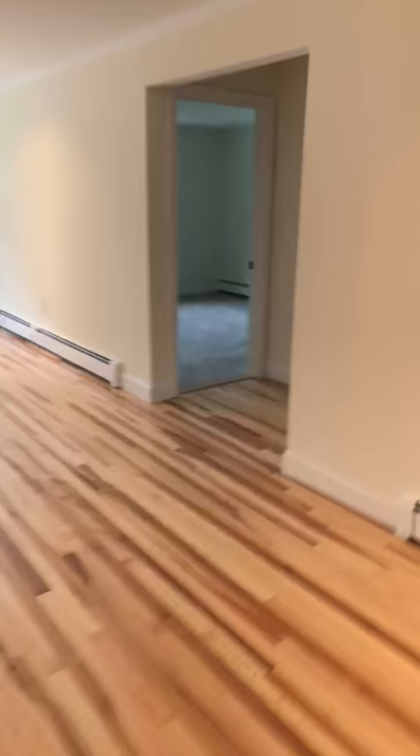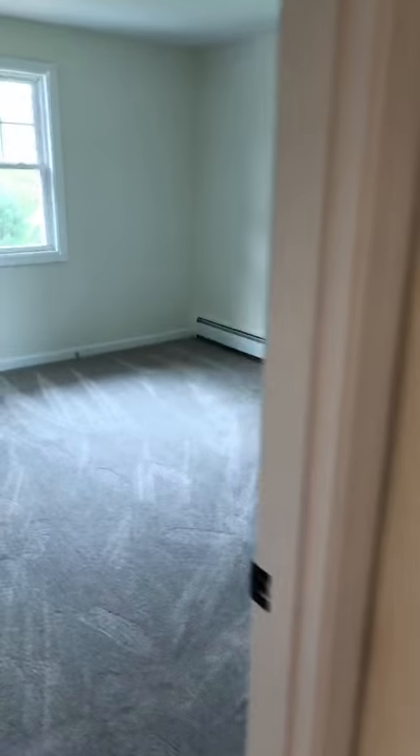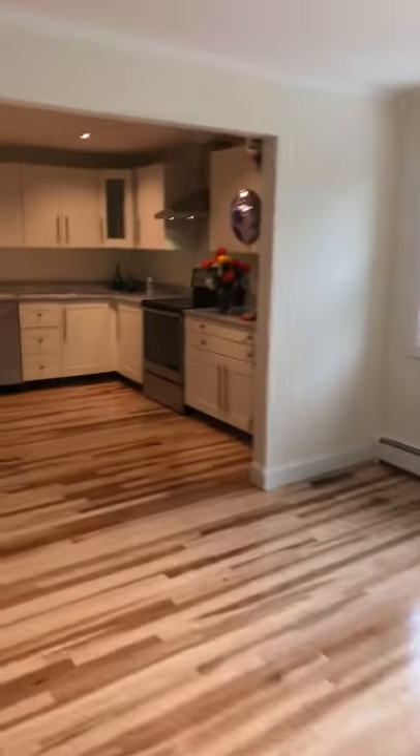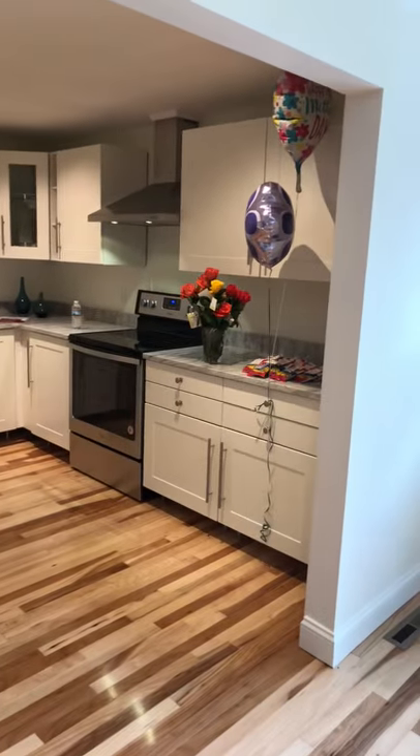Look at these floors — absolutely gorgeous. To the right here we have bedroom numbers one and two, good size, fresh carpets. Bedroom number two here. Going back into the living room area, we have a brand new custom kitchen with granite countertops and a vented hood.